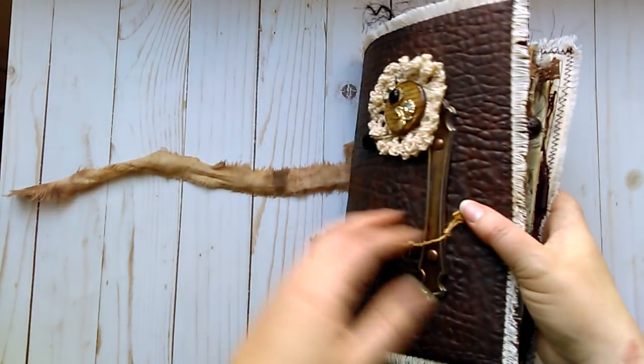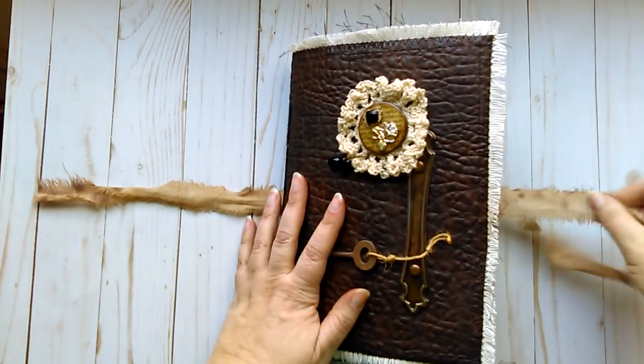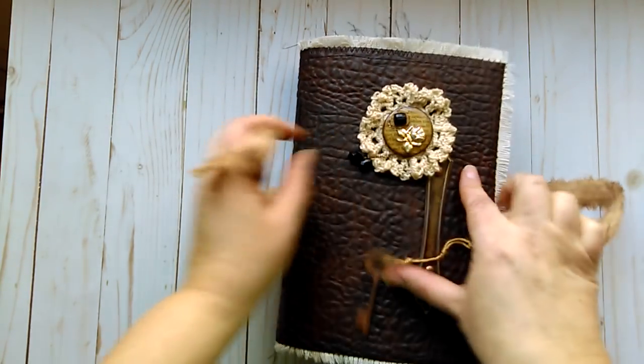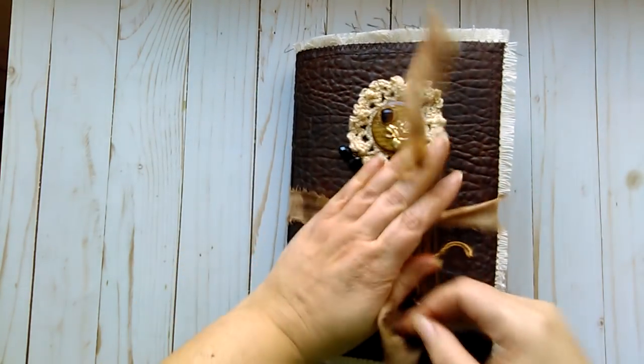This one has approximately 150 pages in it. It will be listed in my Etsy store, of course, and you can check out all the other details there. Please like and subscribe, and let me know what you think in the comments. Thanks, guys. Bye.